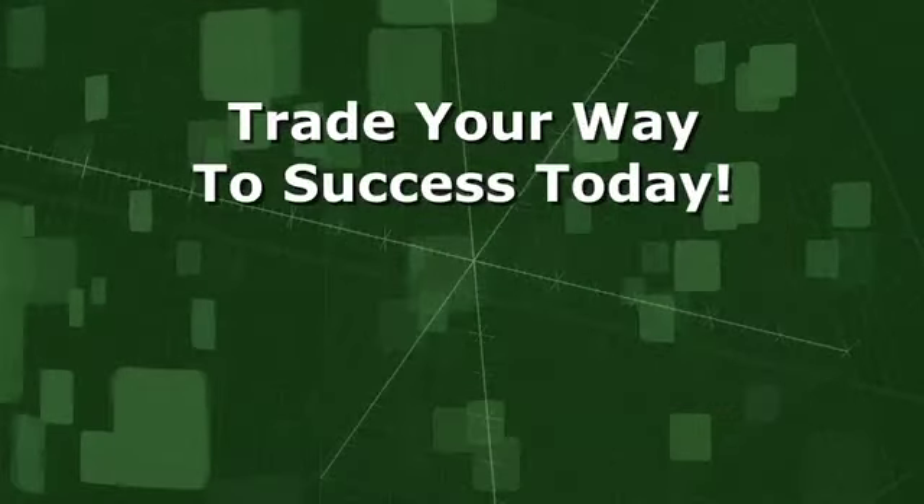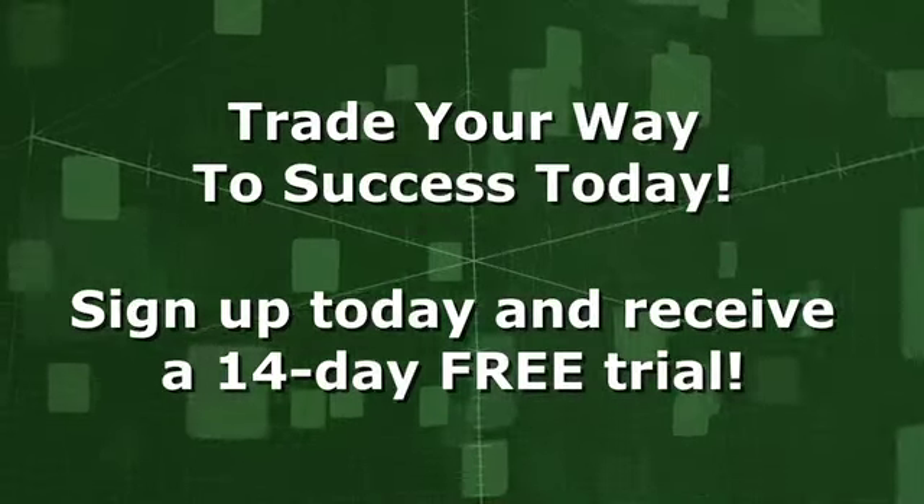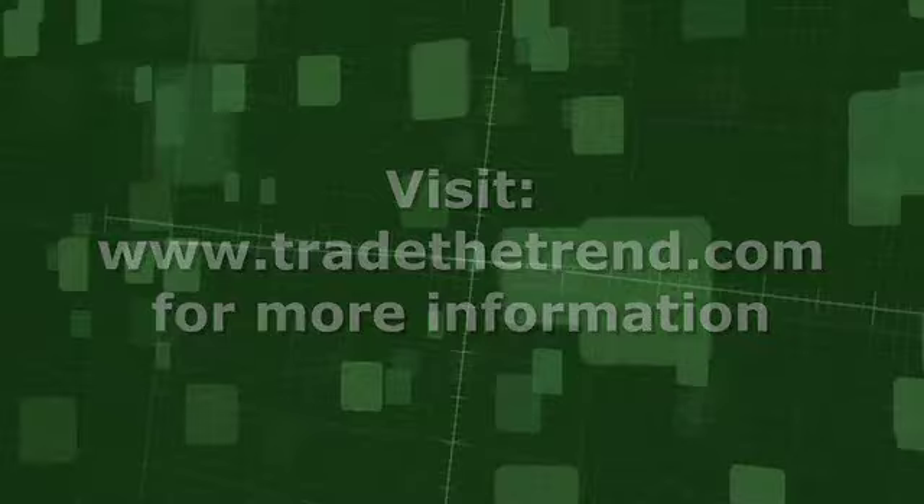Trade your way to success with SmartTrend. Click below for more news and market analysis like this at www.tradethetrend.com.